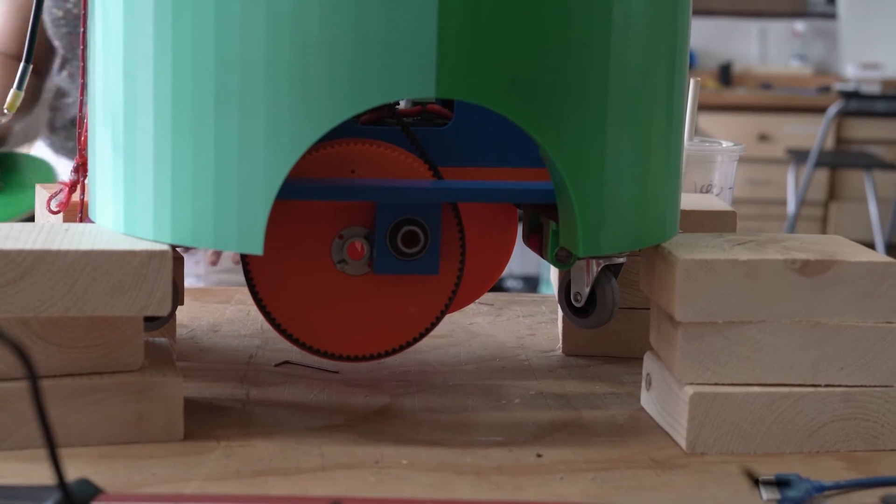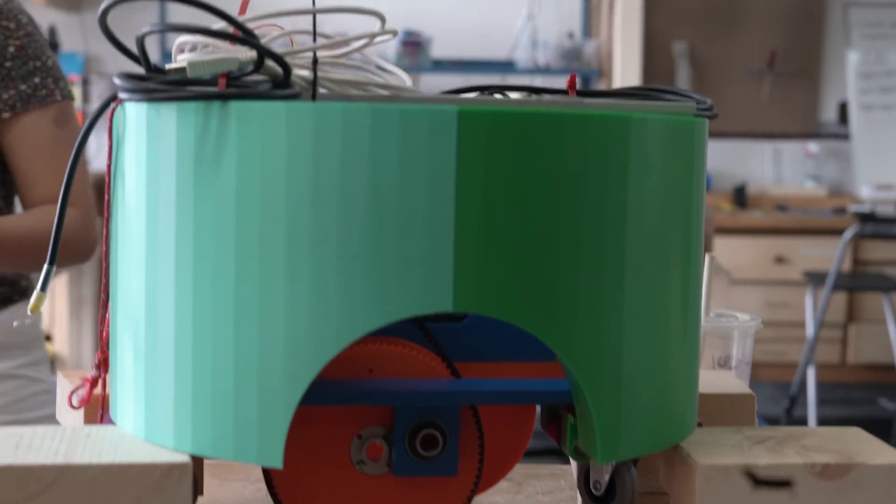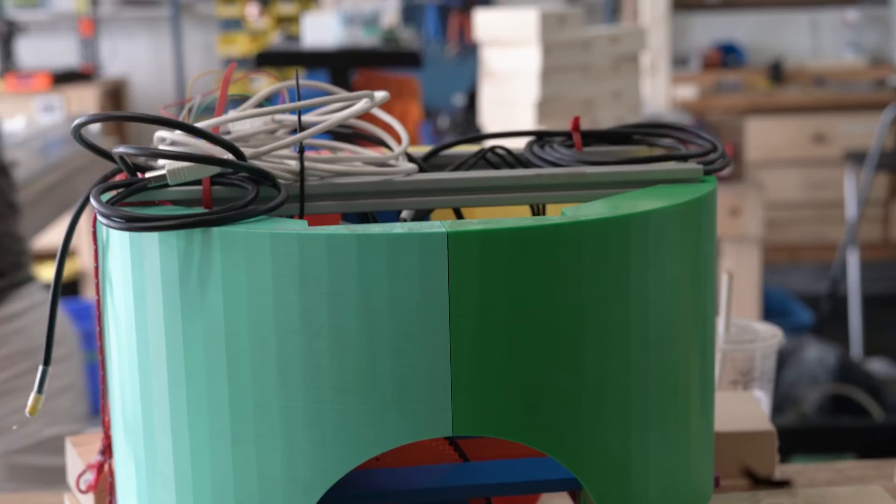This COBOT has two main functions. The first is that it will help the instructors to carry their kit into the classroom — this could be multiple laptops, which is often quite heavy. The COBOT does this by pulling a trailer along behind it where you can put your buckets. It uses a belt drive mechanism and two brushless DC motors.